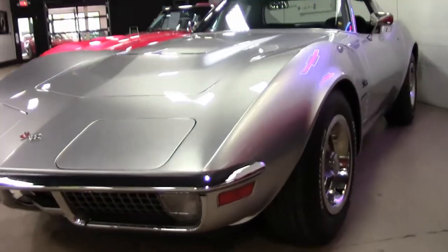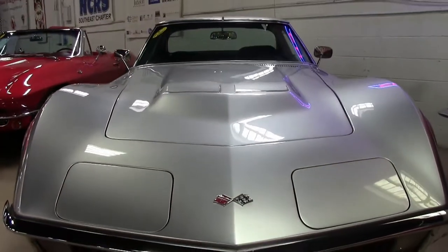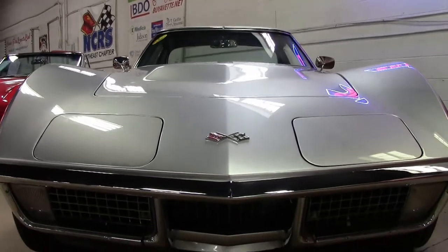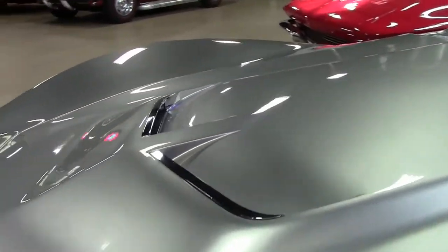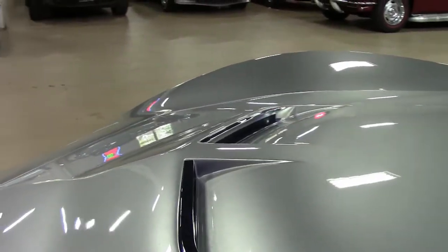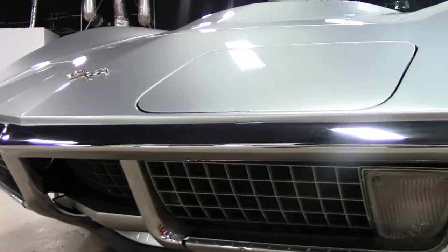This Restomod also has the code-correct black interior, upgraded to deluxe interior with leather seating surfaces. The car has a non-original motor — a 300-horsepower Gen 2 LT1 engine — and has a T56 C6 6-speed manual transmission and posi rear end.